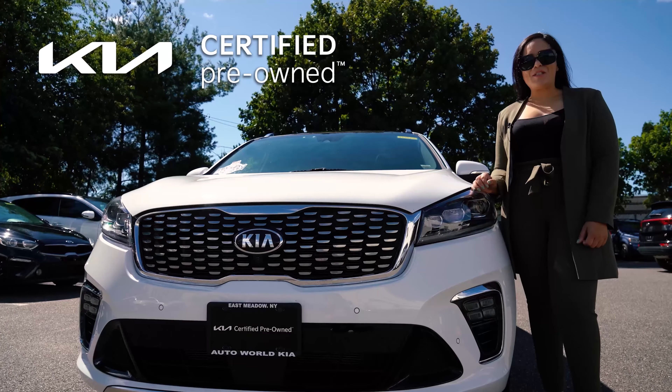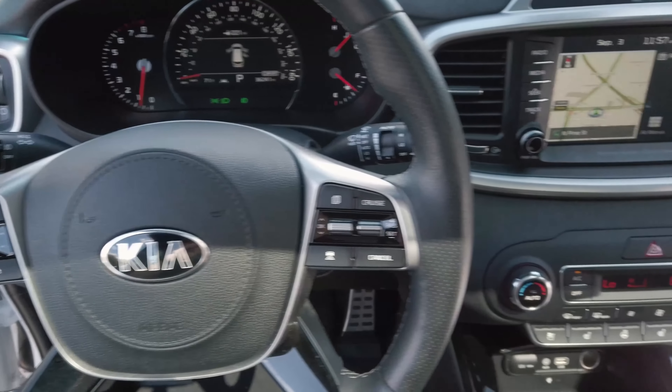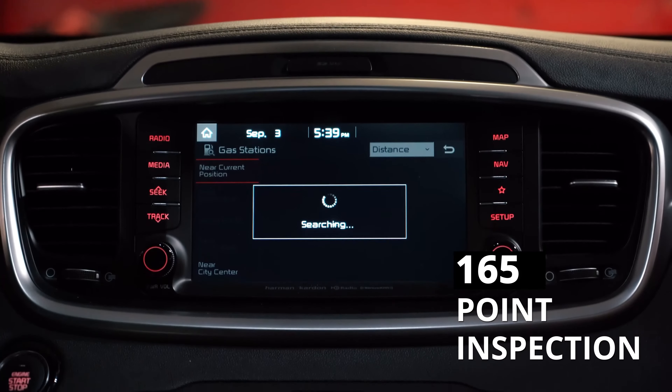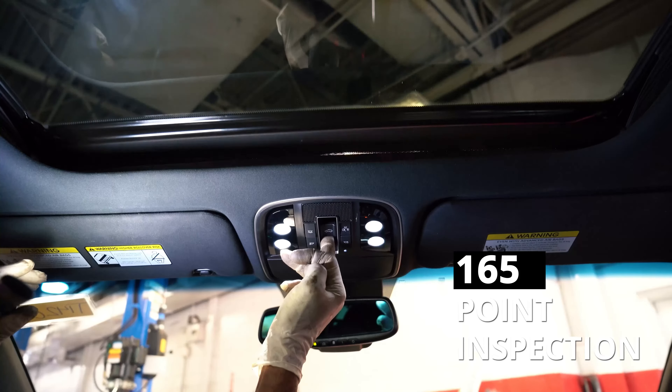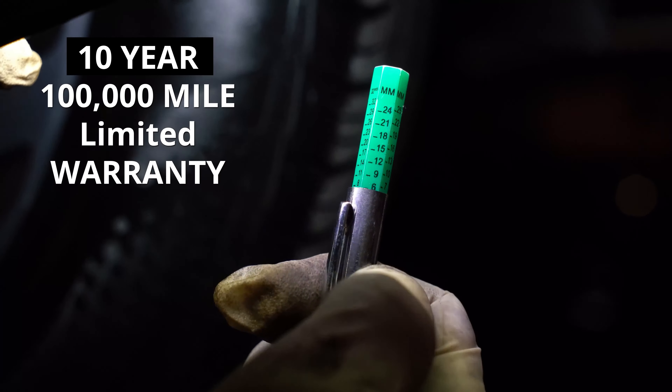That's because this one is special. It's a Kia certified pre-owned vehicle. That means it has passed a 165-point quality inspection and it's backed by Kia's certified pre-owned 10-year, 100,000 miles limited powertrain warranty.